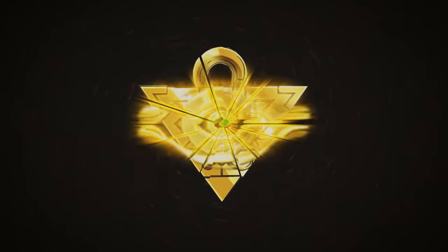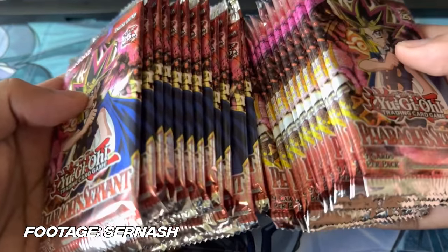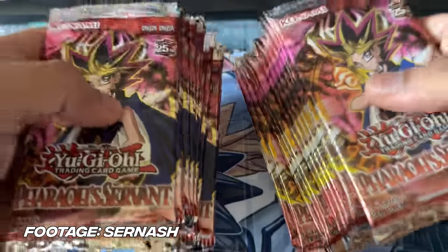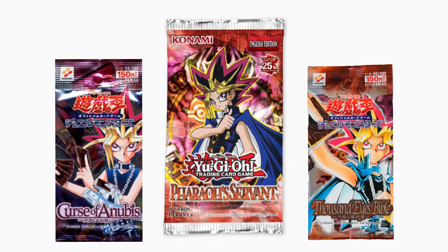In today's video, we're opening the first Pharaoh Servant box ever made. One of Yu-Gi-Oh's most famous sets is Pharaoh Servant, because it was the fourth set ever released in the Yu-Gi-Oh TCG — its cards are cemented in the memory of Yu-Gi-Oh's earliest fans. But did you know that Pharaoh Servant wasn't actually a completely original set? Pharaoh Servant was actually a combination of two Japanese sets: Curse of Anubis and Thousand Eyes Bible.